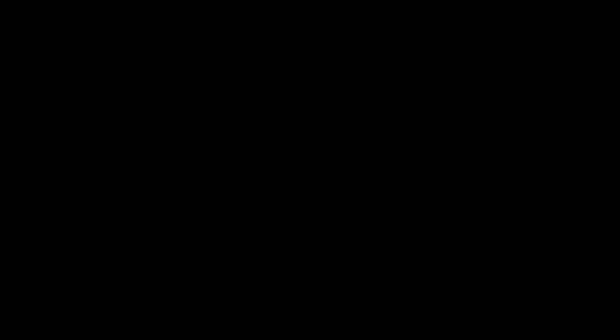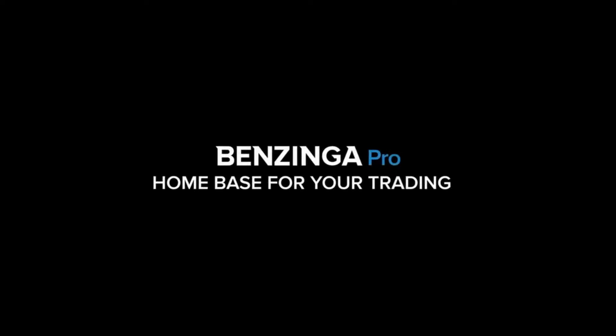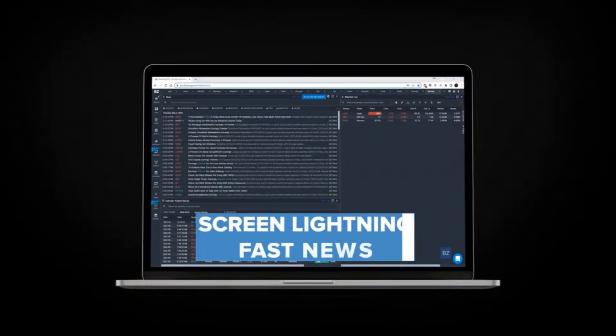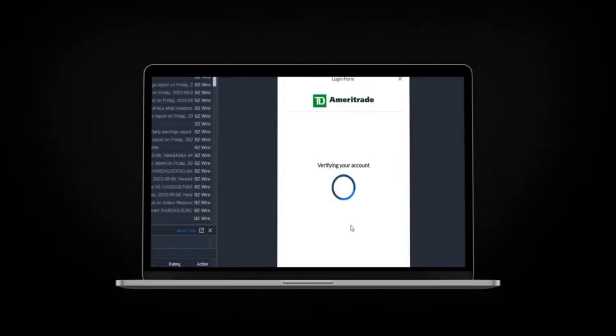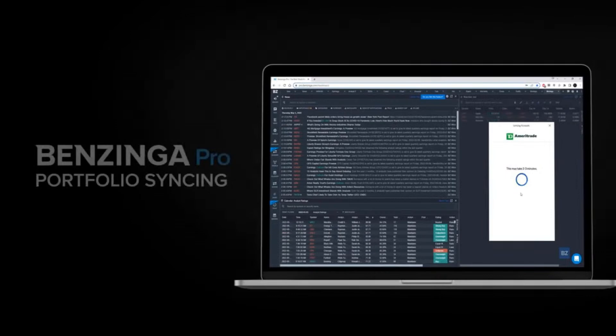Check out Trade the Pool if you haven't done so already. Introducing portfolio synchronization with your brokerage — you can securely connect your brokerage account to Benzinga Pro, opening a world of personalization. Lightning-fast news just for the stocks you own, set alerts for news catalysts that affect only the companies you care about. Overcome uncertainty and connect your portfolio to Benzinga Pro today.